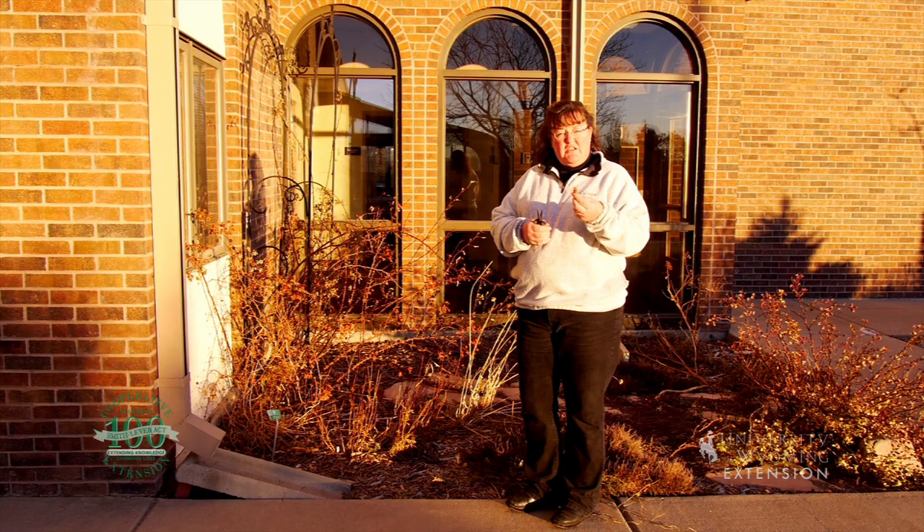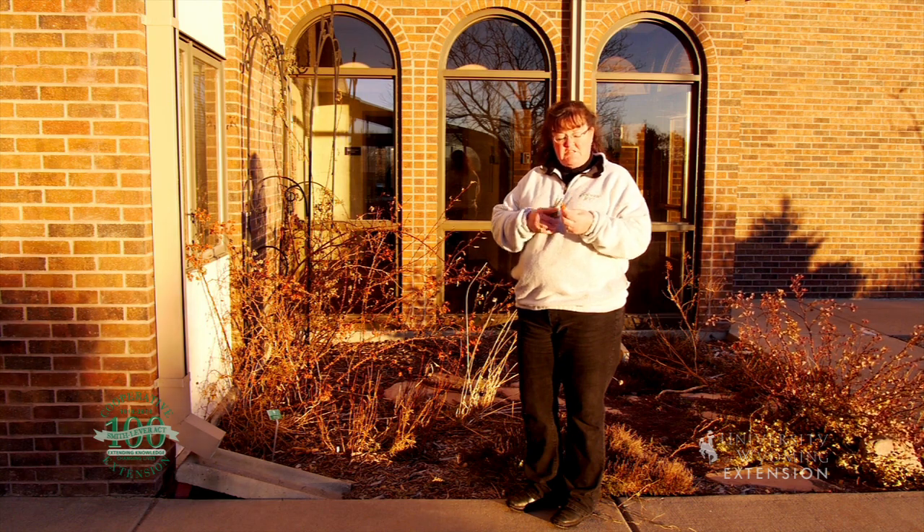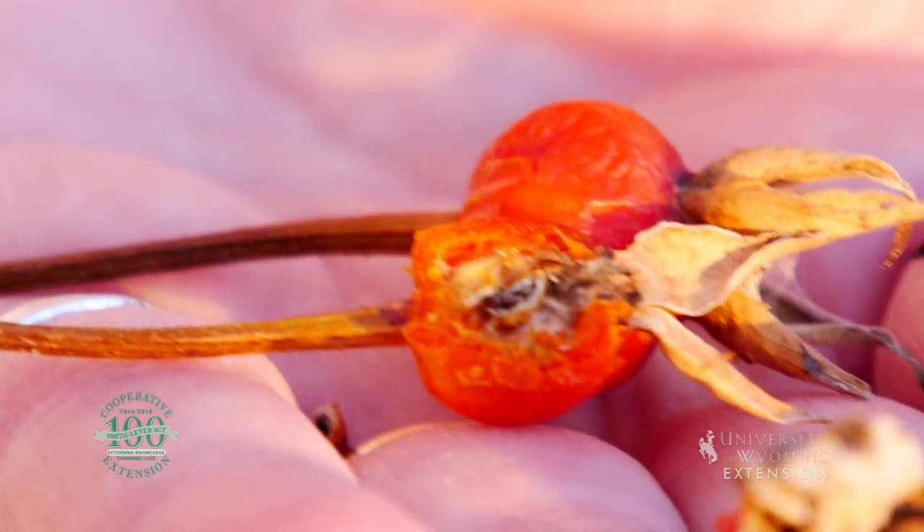These are actually in the same family as things like apples or pears, so if we cut them open the fruit on the inside is going to look very much like a miniature apple.